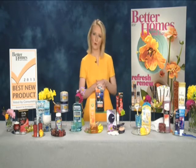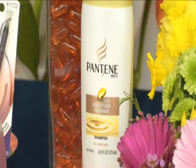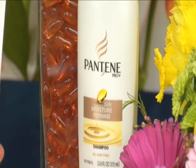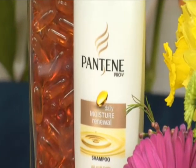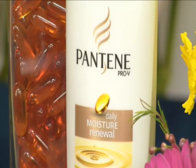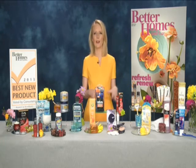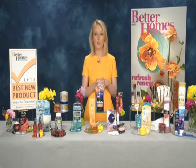Beauty starts in the shower, of course. In our shampoo category, we have the Pantene Pro-V Moisture Renewal Shampoo. What makes this shampoo great is that it rinses clean, gets rid of those impurities, but it leaves hair soft and hydrated to prevent future damage. A lot of us are really tough on our hair with blow dryers, curling irons, and flat irons — so it's a great product.